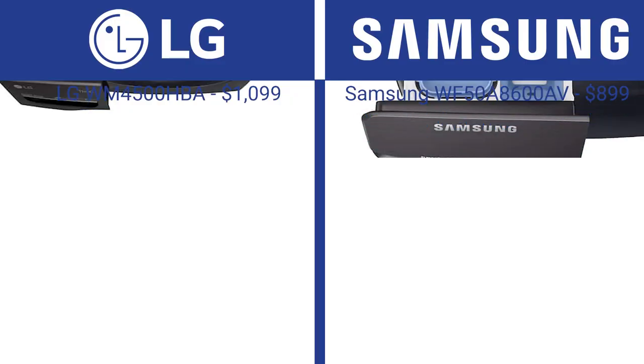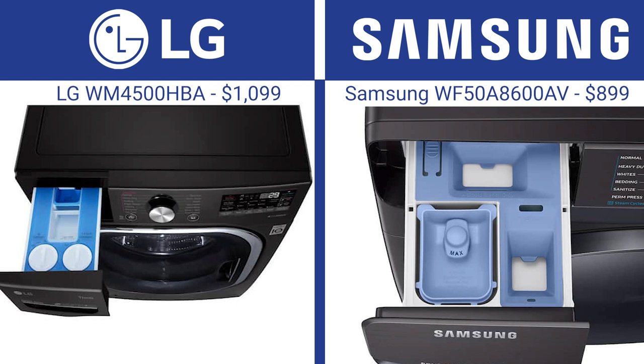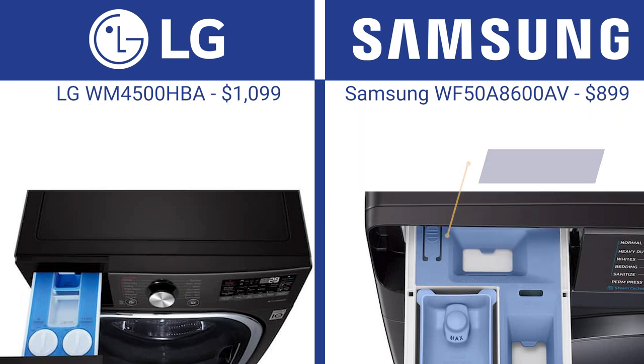Automatic dispensers take the guesswork out of dispensing by releasing the right amount of detergent at the right time for the best cleaning results. Most people pour in too much detergent like a top load washer, but front loaders only need a capful — all that excess detergent ends up in the machine as residue, leading to an expensive future service call. The LG WM4500 has a 15-load automatic dispenser, while Samsung has the single-use older style.